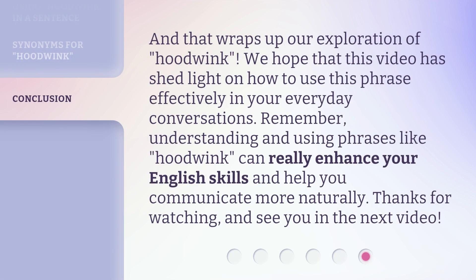And that wraps up our exploration of hoodwink. We hope that this video has shed light on how to use this phrase effectively in your everyday conversations. Remember, understanding and using phrases like hoodwink can really enhance your English skills and help you communicate more naturally. Thanks for watching, and see you in the next video.